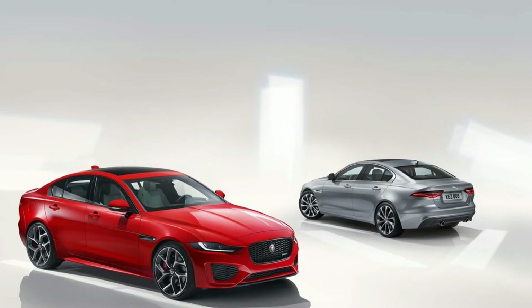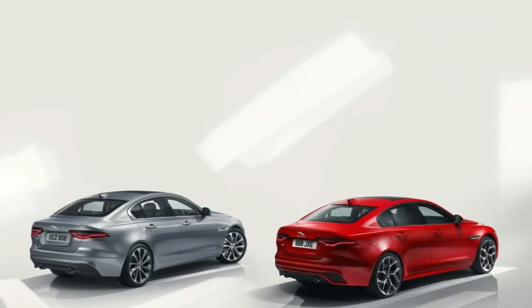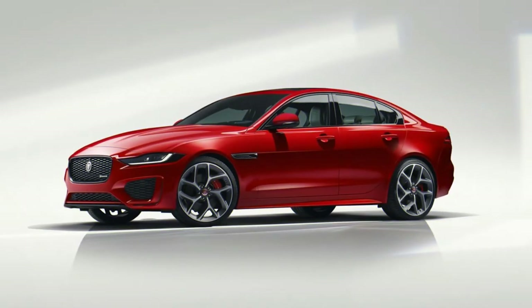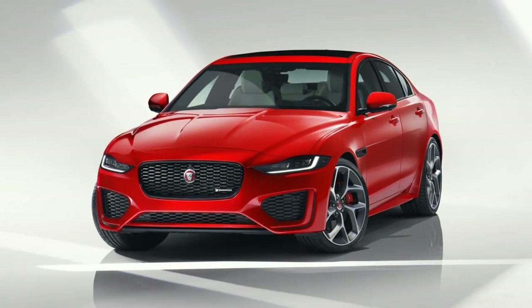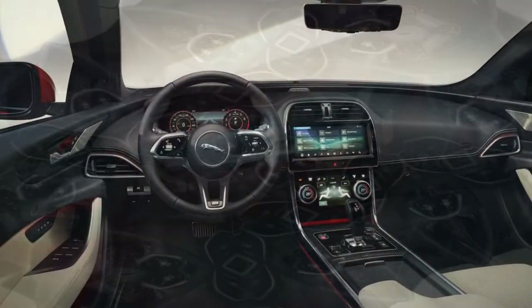The base $40,895 2020 XE gets leather upholstery, a 10.3-inch touchscreen with Apple CarPlay and Android Auto compatibility, 18-inch all-season tires, power front seats, and a sunroof. Options include a second touchscreen for climate controls, an 825-watt Meridian sound system, heated and cooled front seats, heated rear seats, a rear camera mirror, all-wheel drive, and the R-Dynamic trim package.